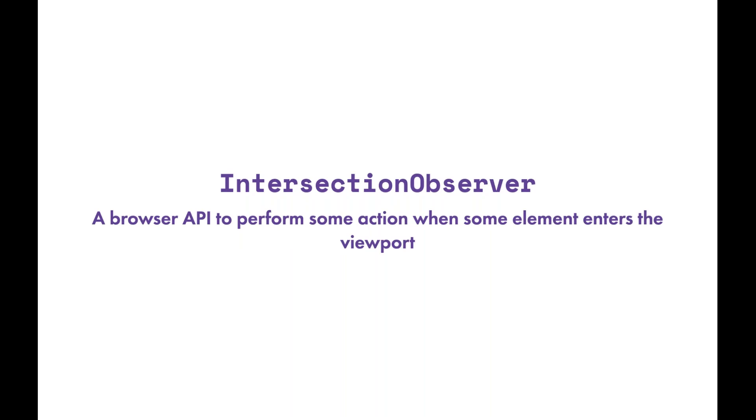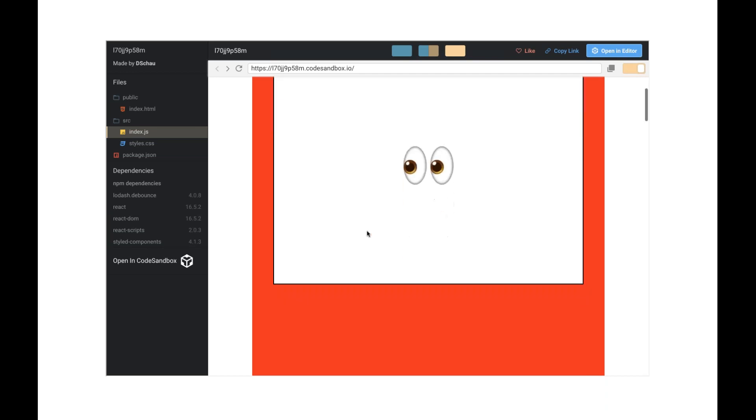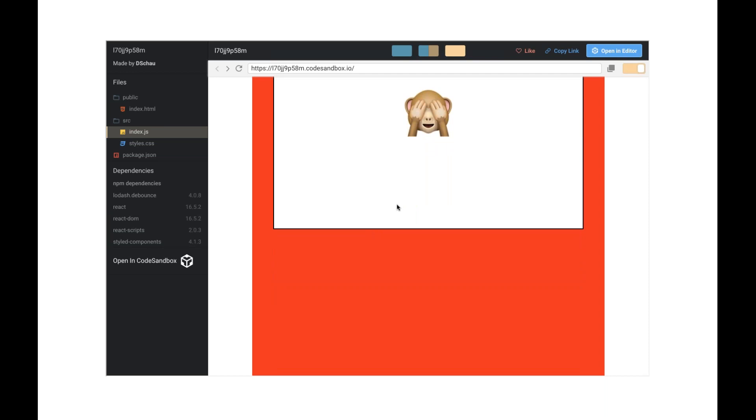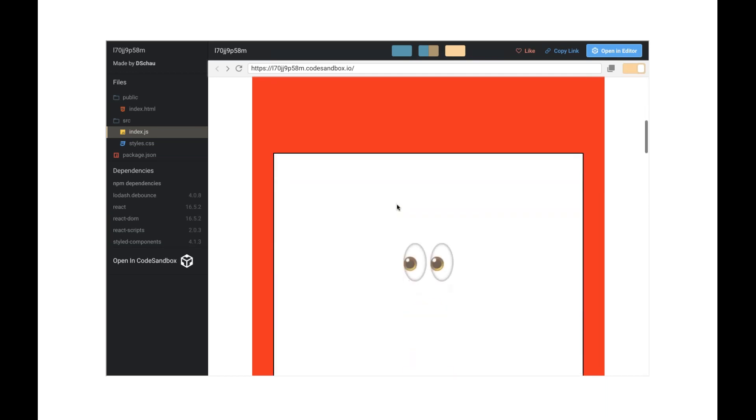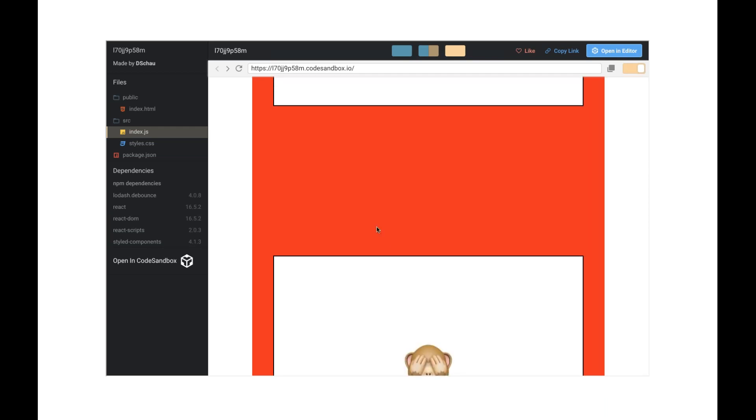Intersection Observer is a browser API to perform some action when an element enters or leaves the viewport. In a simple demo with scrollable squares, you can see that when an element begins to exit the viewport it fires an exit event — visible, not visible, visible, not visible. Intersection Observer is an API enabled in most browsers that gives us this functionality, and we can use it to do really creative things from a performance basis.